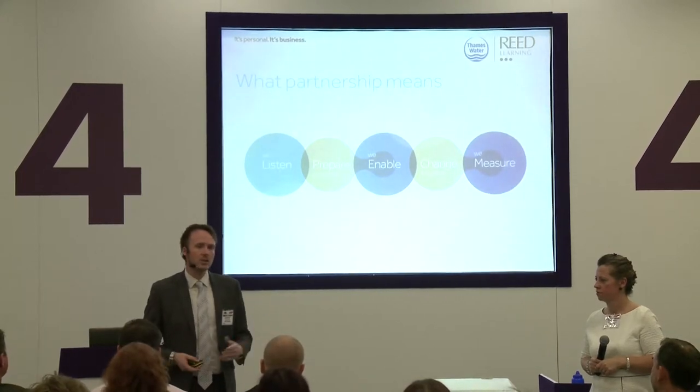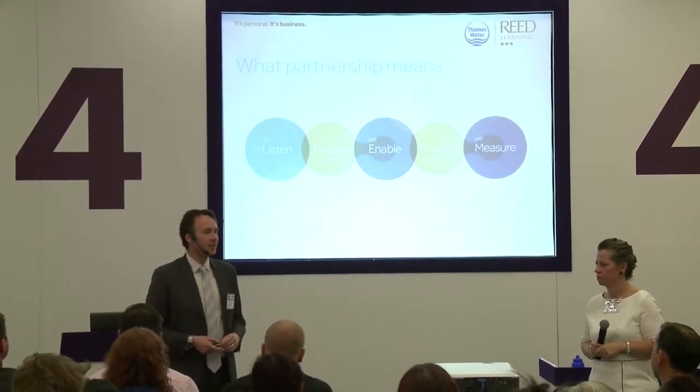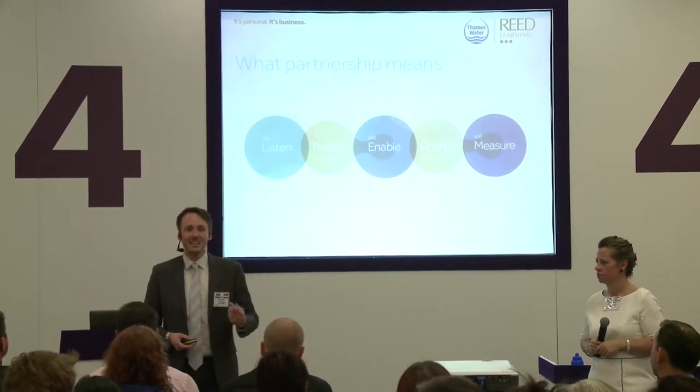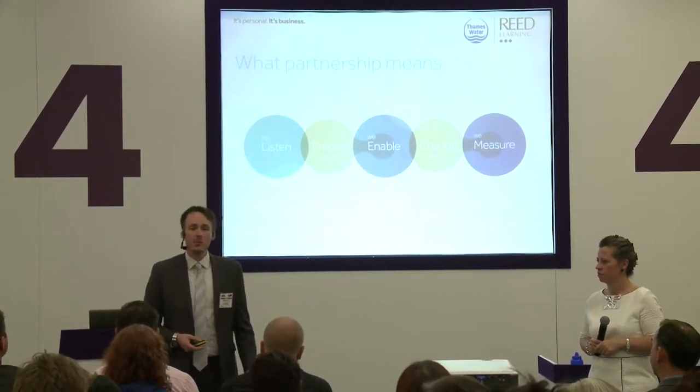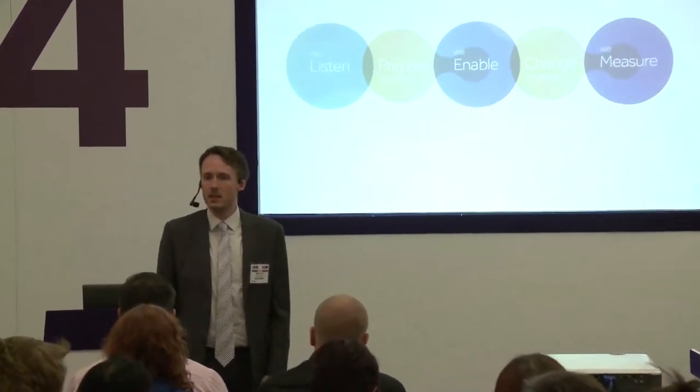We followed a model — a way we engage with customers. Step one: listen and understand. This isn't just about asking questions and getting the right answers. It's about getting under the skin of the business — spending time out on a sewage treatment works, finding out what people do, understanding what they need to do their jobs better. They do need to manage time and communicate effectively, but they do it their own way.